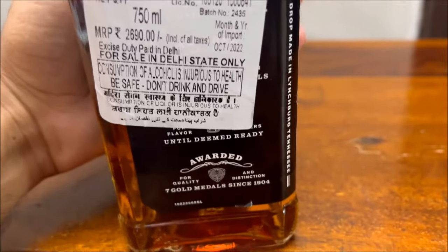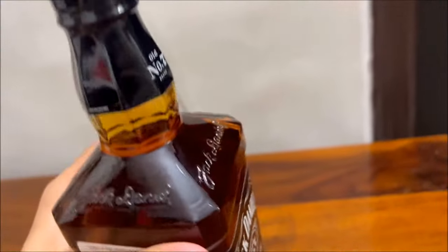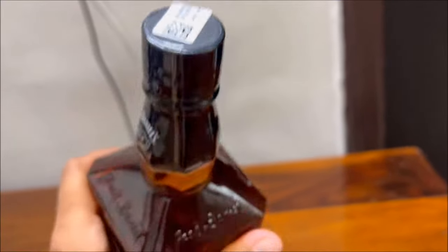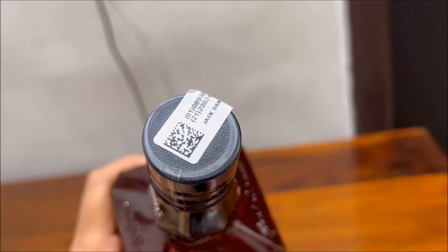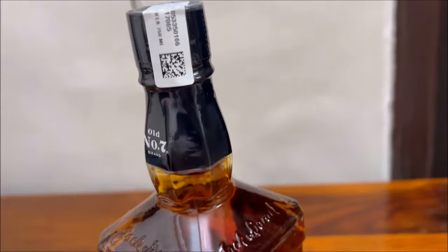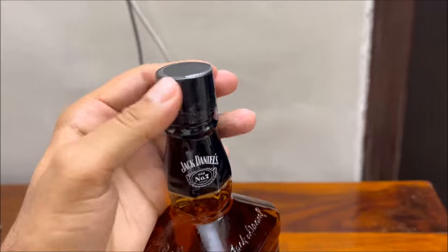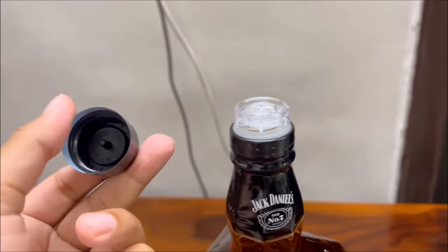It definitely feels like 43 to 45 percent alcohol. You will feel the sweet flavor straight away the moment you drink the whiskey — a charcoal smoky flavor, just like the Teacher's Highland Cream. There is a balance of sweet and smoky flavor.